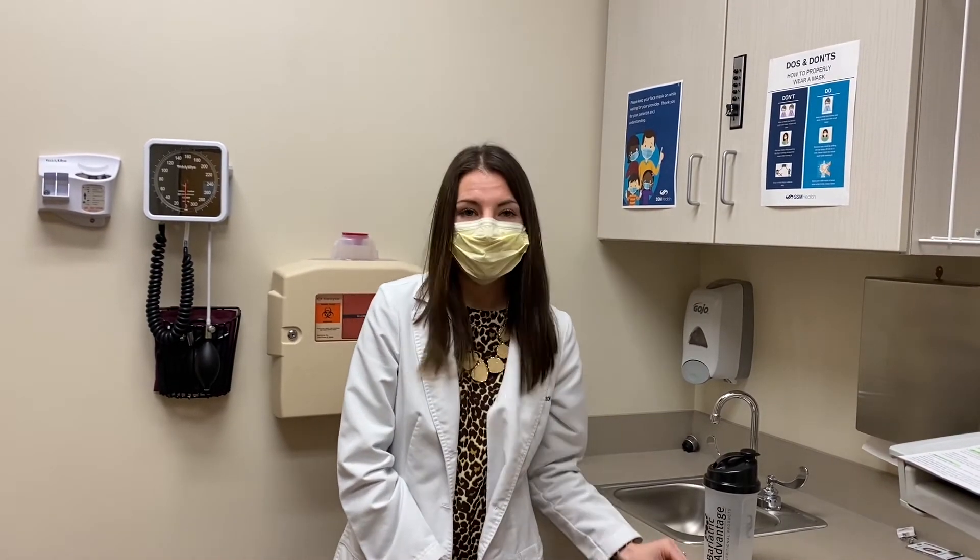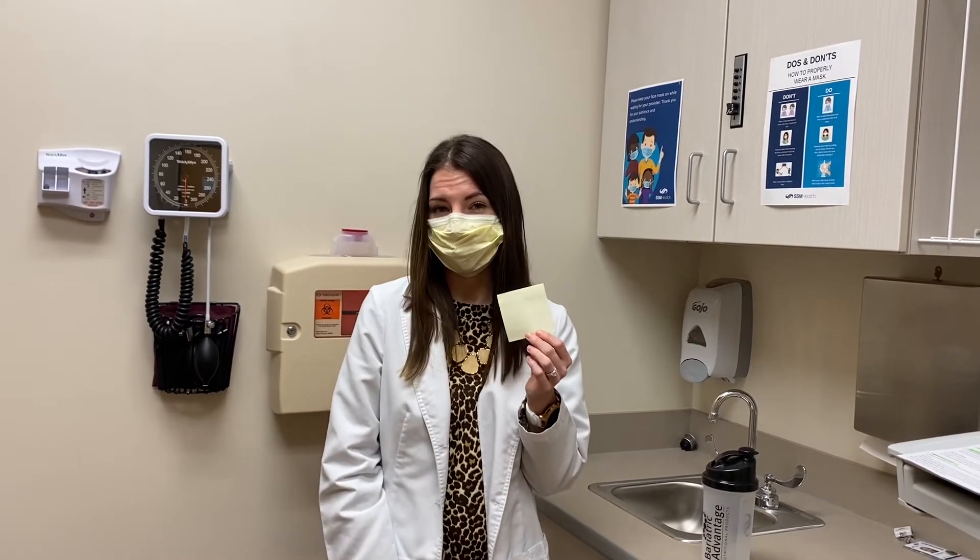A good way to check in and see how you're doing on hydration is to take a post-it note into the bathroom with you and see how dark your urine is in comparison to a post-it note.